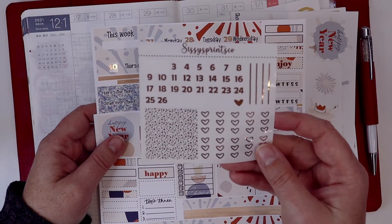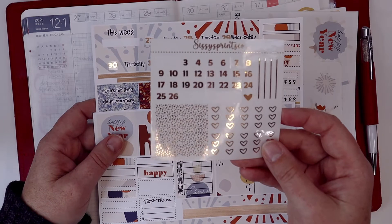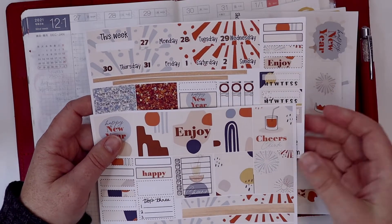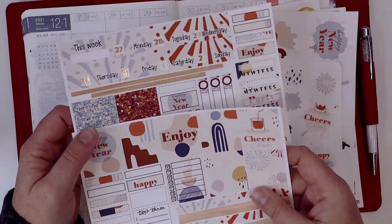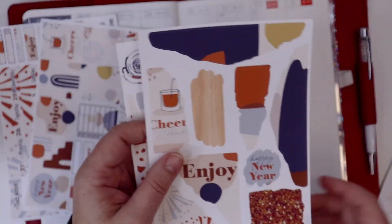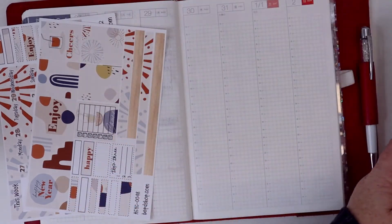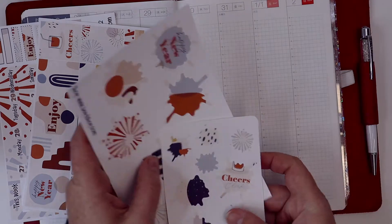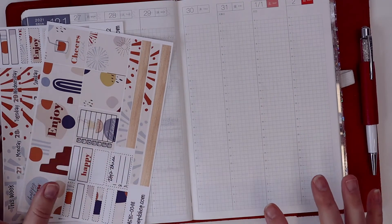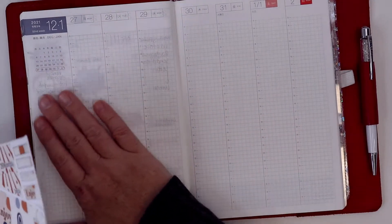I'm using these date covers which are foiled rose gold from Sissy Print Co — I believe this was a sampler, she may have them in her shop. I used these because I thought the rose gold would look great with this kit. I also pulled the A5 Goals Journaling Kit from my shop, and then I created some splats with this kit for my layout.